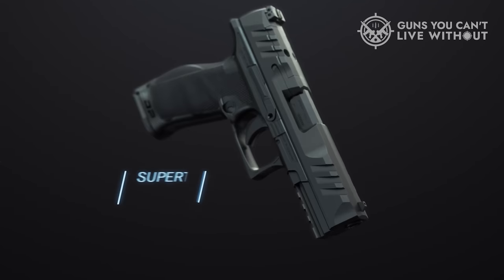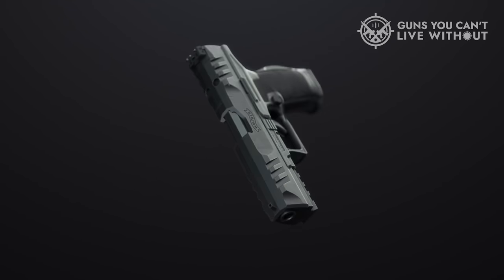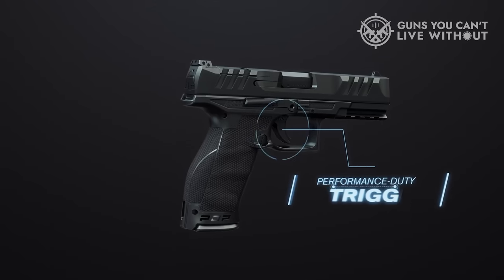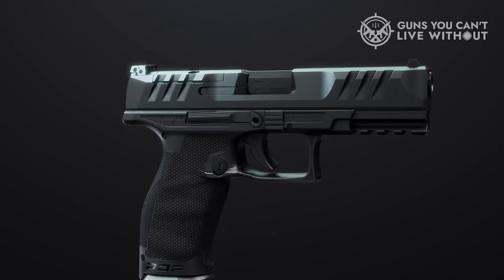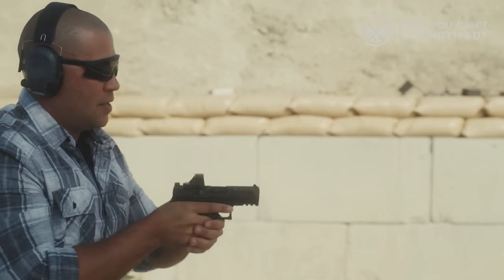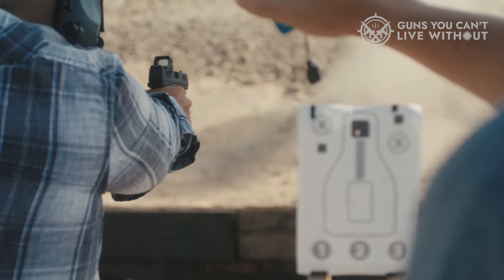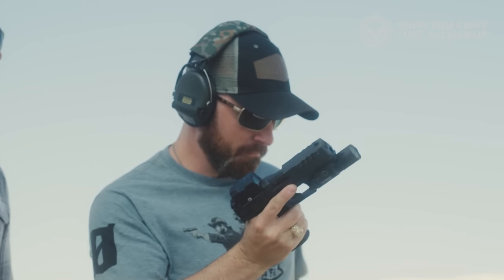The oversized, ambidextrous slide release is a particular highlight, making it effortless to engage without necessitating a shift in grip, even for those with medium-sized hands. The PDP ensures that no part of the firearm feels cumbersome or hard to manage. These characteristics, paired with Walther's renowned precision in construction and fitting, result in a highly accurate and user-friendly pistol. It comes ready for optics right out of the box, and the rear sight is fully adjustable. While it might have a slightly more substantial build compared to some alternatives, Walther provides a variety of sizing options to accommodate nearly everyone.